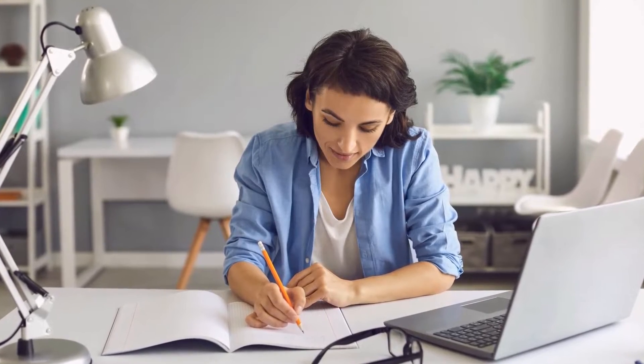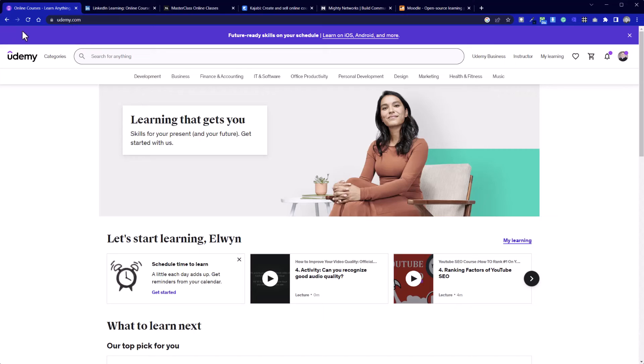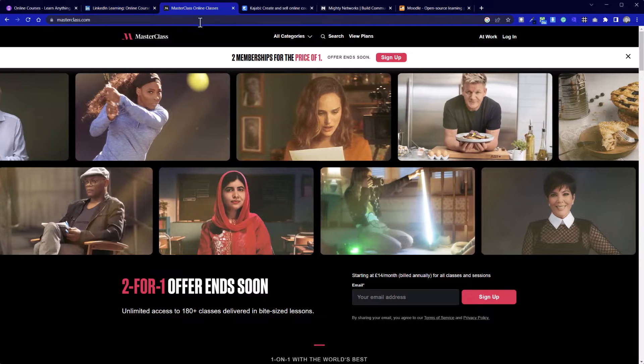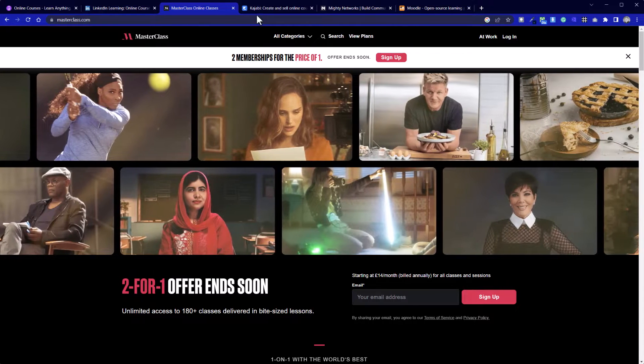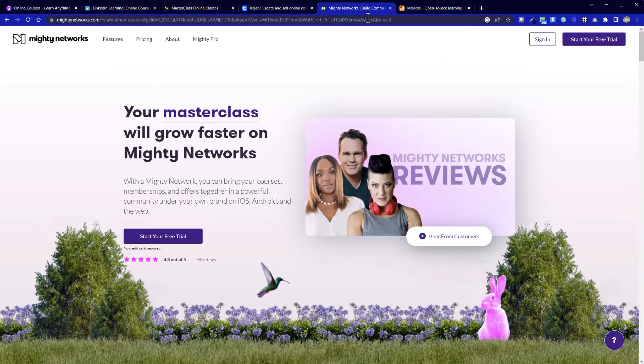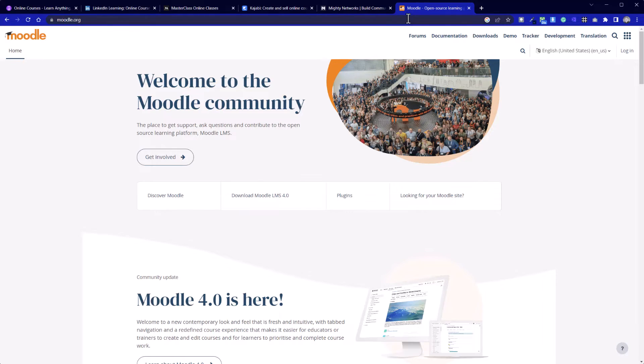Next up, we have e-learning platforms. There has been a huge uptake in the last few years, especially since COVID. Examples of online course websites include Udemy, LinkedIn Learning, and Masterclass, right down to those starting up teaching from home. You can build online learning platforms on a lot of website builders, but as your platform grows, you may start looking at more specialist solutions like Kajabi, Mighty Networks, and others — even the free open source Moodle, which is used by many universities.